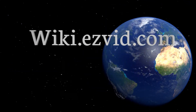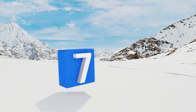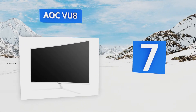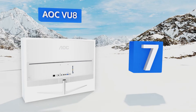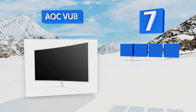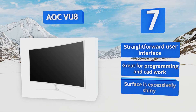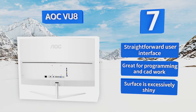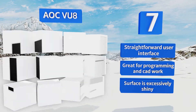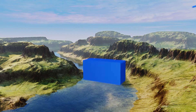At number seven, while it's even larger than some big-screen TVs, the AOC VU8 stands apart from them thanks to a tiny five-millisecond response time and 20 million to one contrast ratio. It's incredibly well priced considering it's one of the largest monitors out there. It comes with a straightforward user interface and is great for programming and CAD work, but its surface is excessively shiny.